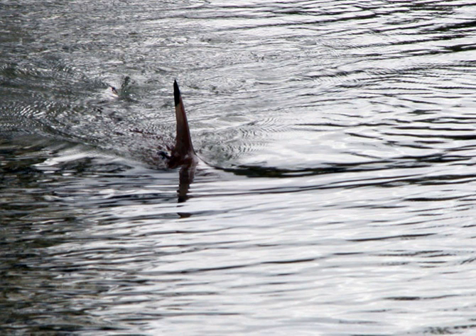A dorsal fin is a fin located on the back of most marine and freshwater vertebrates such as fishes, cetaceans, whales, dolphins, and porpoises, and the extinct ichthyosaur. Most species have only one dorsal fin, but some have two or three.